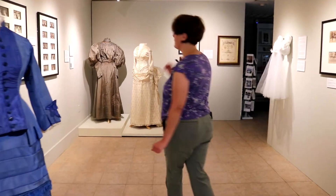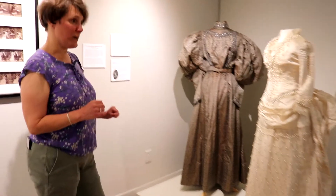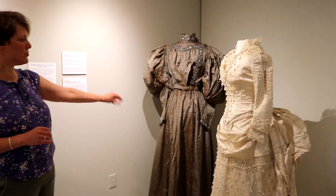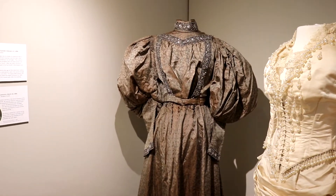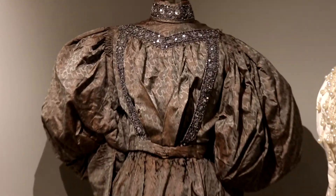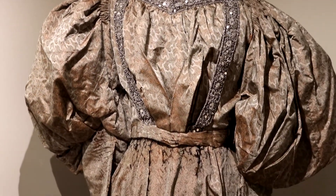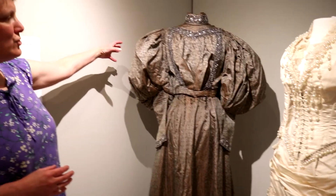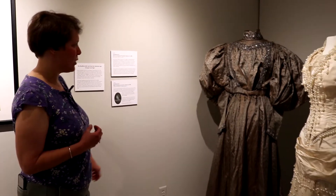There are two more dresses we're going to take a quick look at here. These are both wedding dresses, and again, one of them is white and one of them is not. This dress here on the left was worn by Anastasia O'Connell. She worked in the mills here in Bennington and got married relatively late — she was 38 when she got married; the average was more early 20s at this time. When she got married in 1896, the fashion was to have huge sleeves, and her dress has these sleeves about as big as you can get for around 1896.